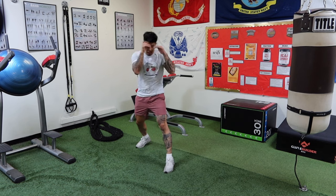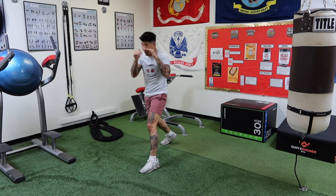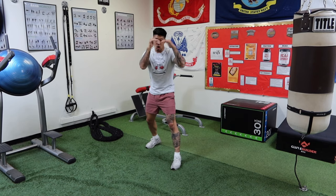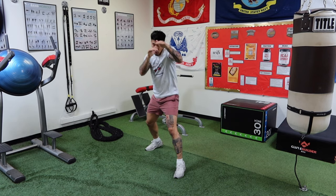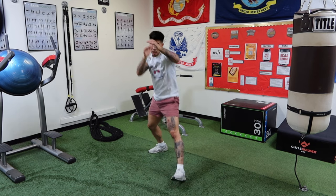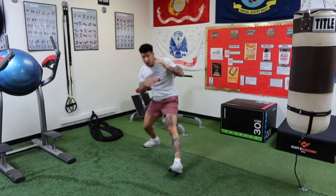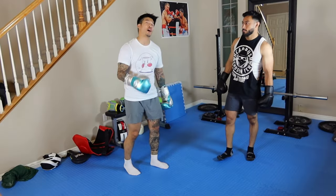Here are three things you should do in the high guard. First: head movement — make sure you're still moving your head and feinting. Next: go to the body, because since our hands are up here, use that to your advantage to focus attention up top and then go to the body. The last thing you should do in the high guard is counter punch.